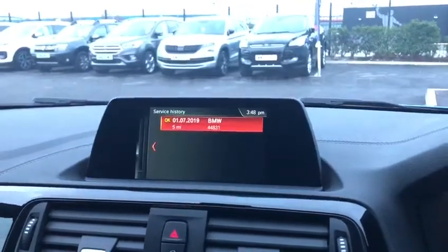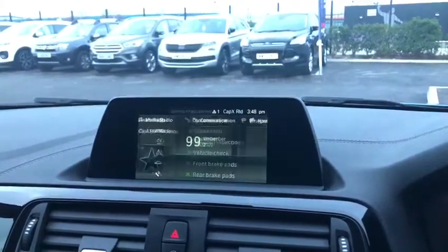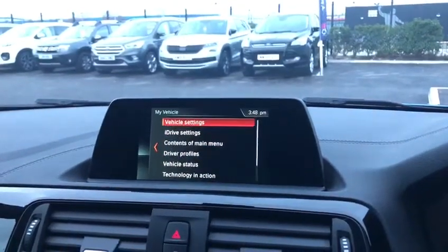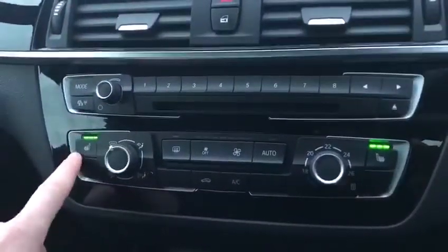You can play your playlists through there. It's got the history just there, letting you know that everything is perfectly okay with the car. You can go into the My Vehicle tab and see the owner's handbook and all different types of information about the car while you're driving.